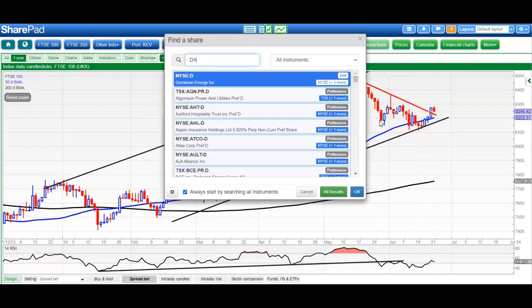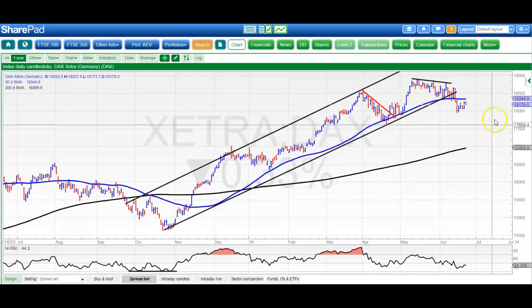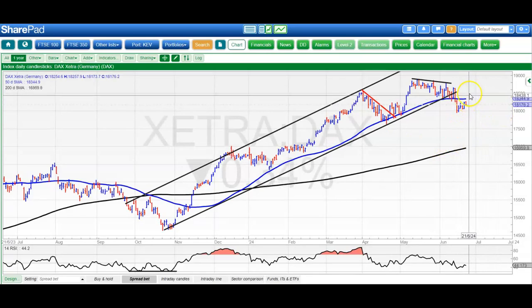Moving along to the DAX, and here it's been a story of trying to recover, but we're still in this consolidation under the 50-day line. It's rising at the moment, which is a positive, but we still need an end-of-day close back above that to give us a retest of 18800 and the record highs of last month. On the downside, not expecting lower than 17800, that initial May support area.